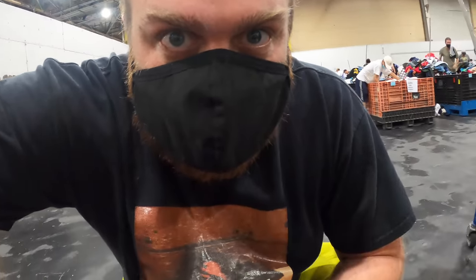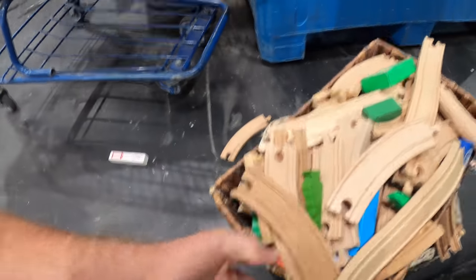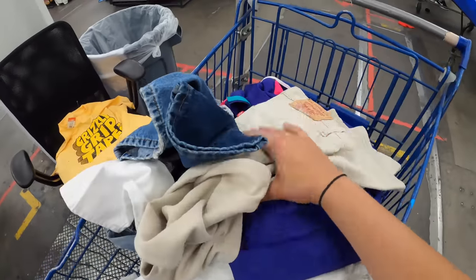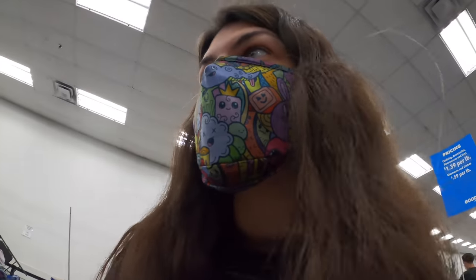Are you guys ready for a haul? Two baskets full. I've got to find a bag or something. It's too much. I got a cart! That was awful — I saw like three people check out with a cart, then two other people grabbed those carts, and I just snagged the last one. I was like, oh my gosh, thank you.